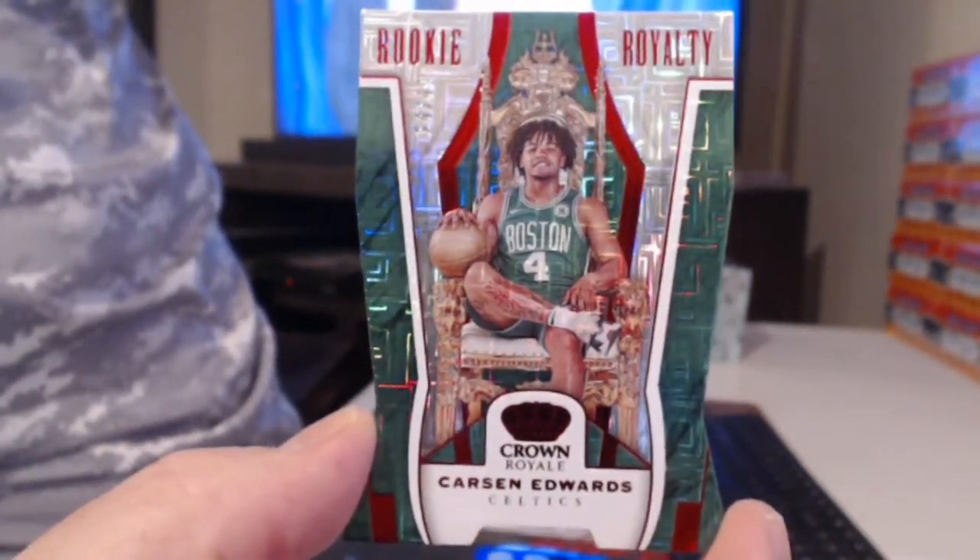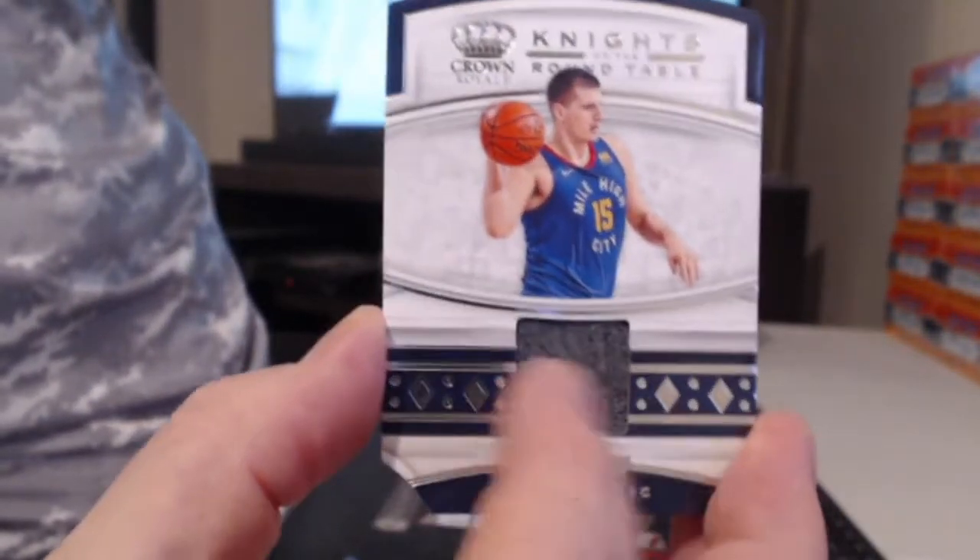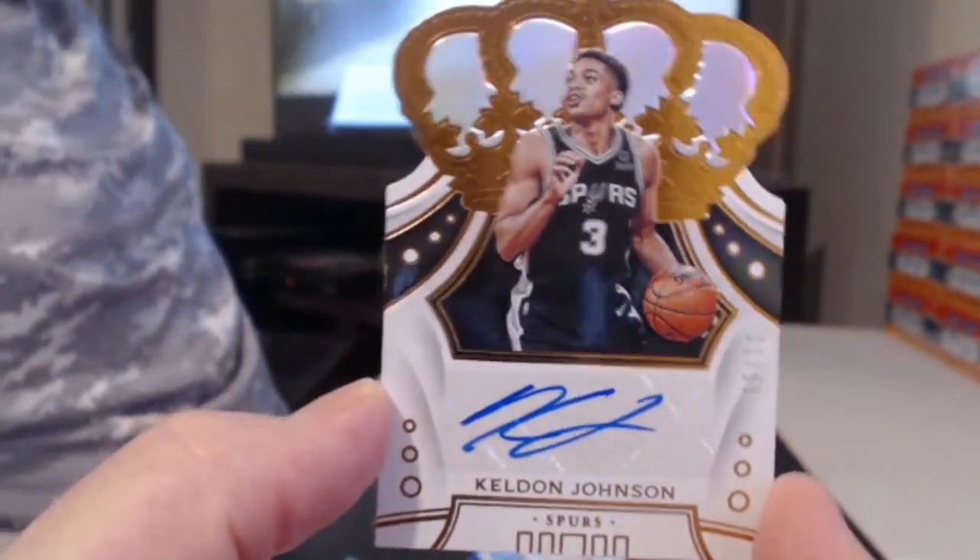Sorry, back to this pack — Ja Morant. My boy buddy, for once not yelling. Oh that's a good one — numbered to 99, Rui Hachimura. Numbered to 49 — hey, he even folded his leg, Carson Edwards. Did they photoshop that? Did they actually sit him down on that chair? Yeah, Nikola Jokic with a piece of the buzz. Another horrifying rookie auto — Keldon Johnson.